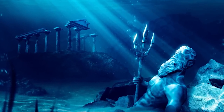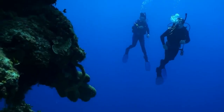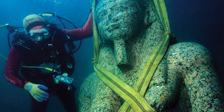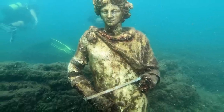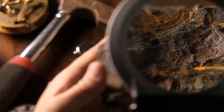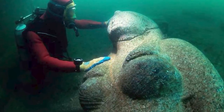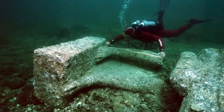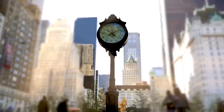Beneath the swirling waters of the Mediterranean lies a city that was once the grandest port of the ancient world, its splendor now hidden beneath the waves. We're diving deep into Thonis-Heracleion, Egypt's sunken city. In the time of its glory, around the 8th to the 2nd century BCE, Thonis-Heracleion wasn't just a city — it was one of Egypt's most important commercial hubs and port of entry for trade with the Mediterranean, a bustling and vibrant city filled with grand temples, trading posts, and residential areas.